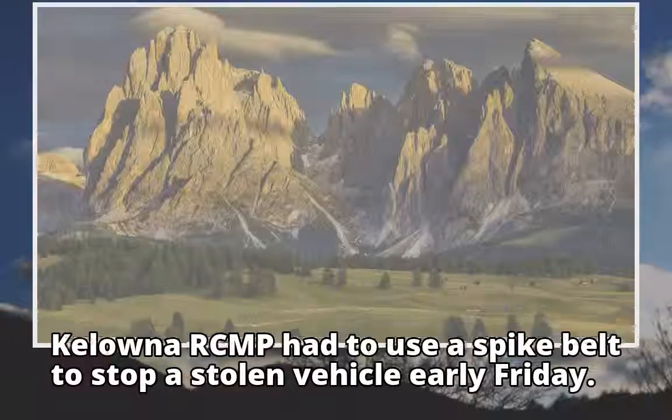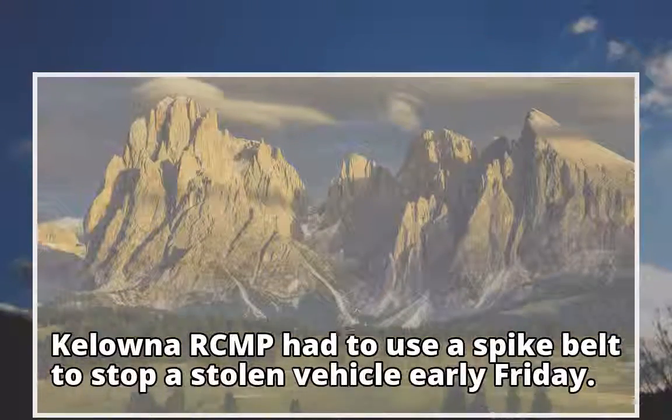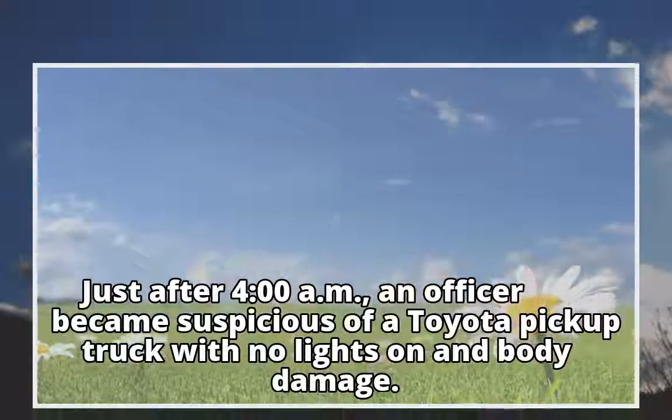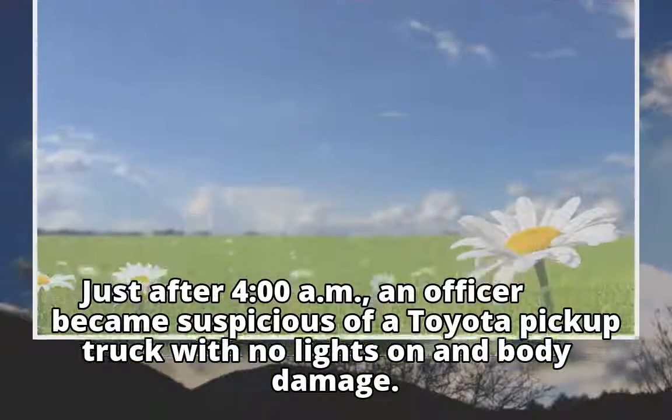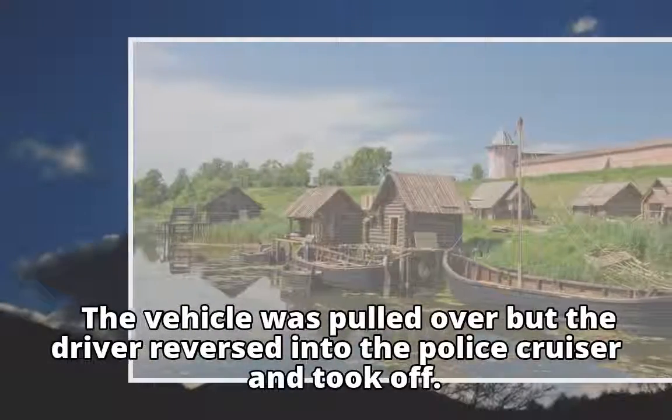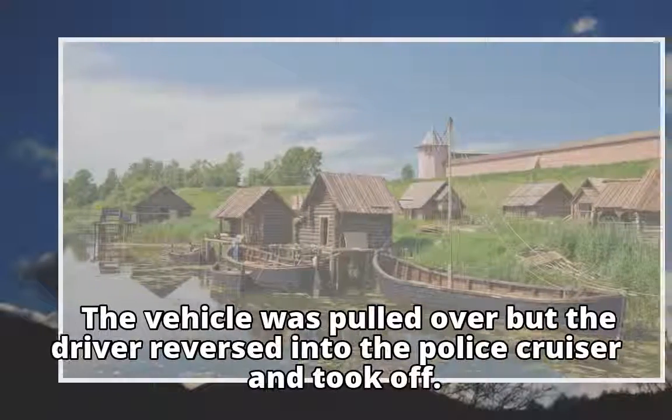Kelowna RCMP had to use a spike belt to stop a stolen vehicle early Friday. Just after 4 a.m., an officer became suspicious of a Toyota pickup truck with no lights on and body damage. The vehicle was pulled over, but the driver reversed into the police cruiser and took off.